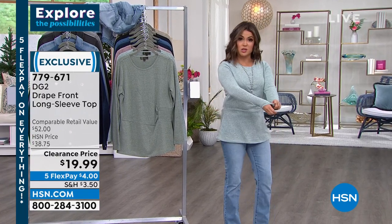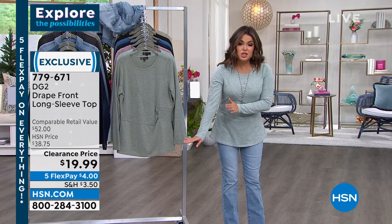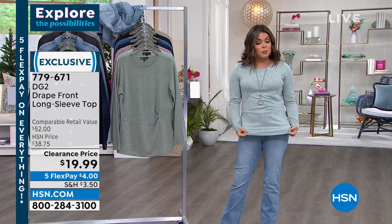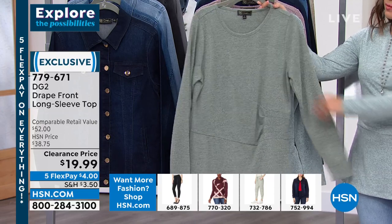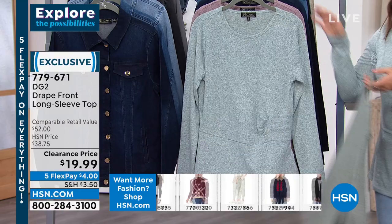It could definitely be a springtime sweater as well. They just marked it down to this price — originally $38.75, comparable retail value $52. We have great colors. This is the sage green — so soft. I wish you guys could just feel it through your screen.